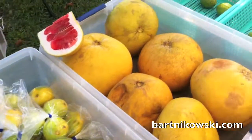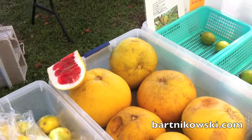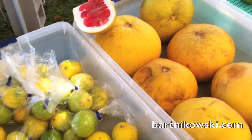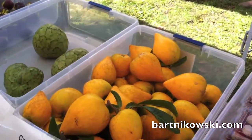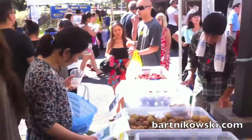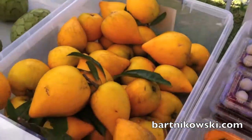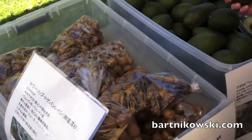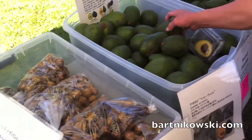Those are some nice looking lemons, and oh my god look at those pomelos — whoa, that's big! So this is egg fruit. And Hawaii big avocados.